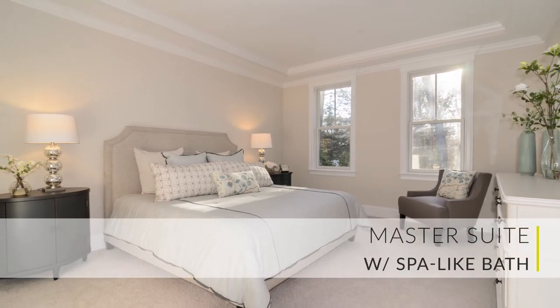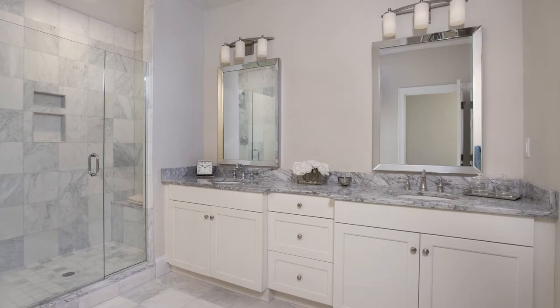The luxurious master suite is a serene space to unwind and relax. The spa-like bath is full of designer touches and finishes.